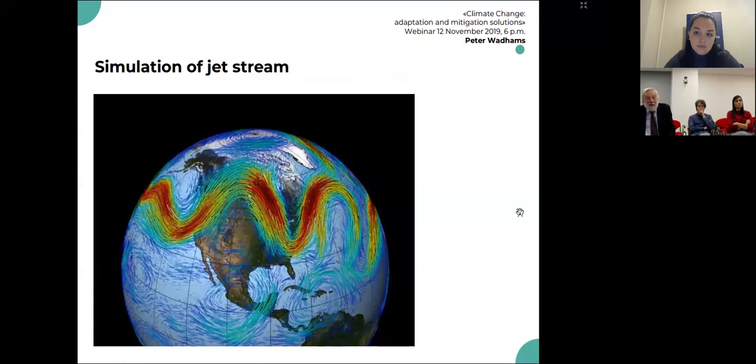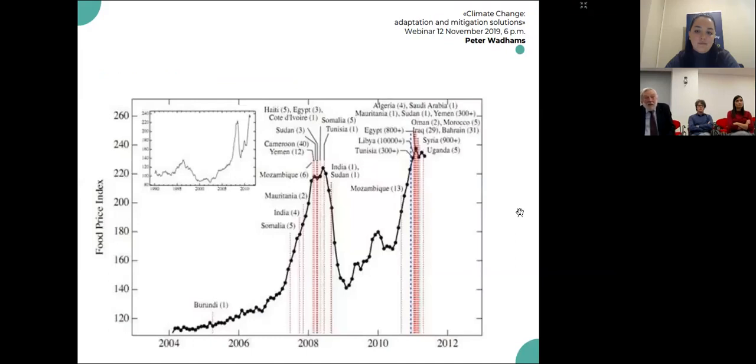Another effect is that the jet stream — this wind system separating the Arctic from the tropics — is changing shape. As the Arctic warms up, the temperature difference between the Arctic and the tropics decreases, and the jet stream becomes a very much meandering jet stream. That leads to extreme weather effects in mid-latitudes of heat and cold.